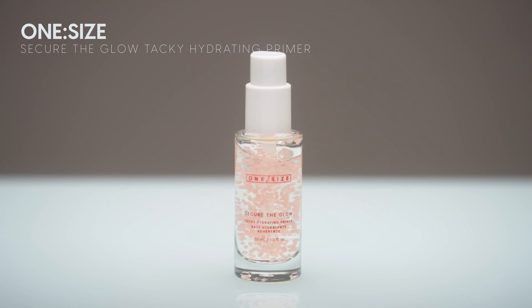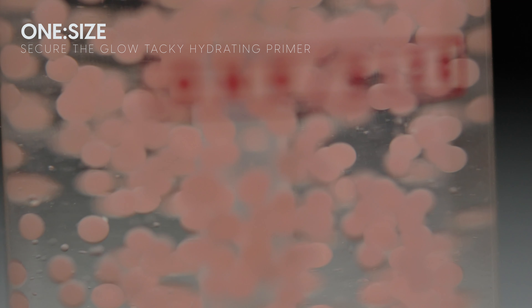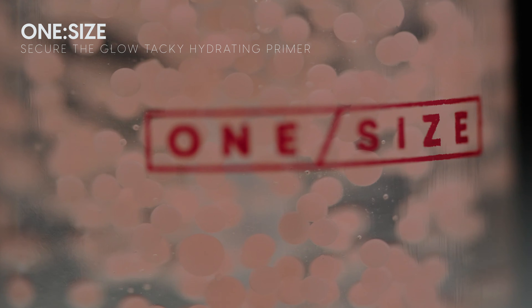This one I wasn't going to talk about, but I just want to be real and honest — this was a total flop for me. This is the One Size Secure the Glow Tacky Hydrating Primer. Every single time I've tried this, it has pilled so bad on my skin. If you've tried this primer, let me know what you thought, and if you got it to work let me know what you did. I use it with all my go-to products and still just get pill city. Unfortunately, this new launch was a flop.